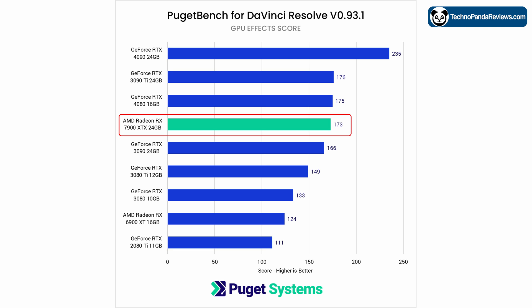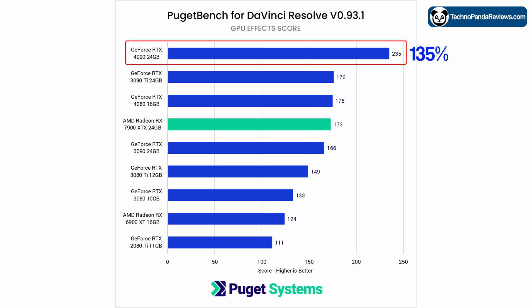The Radeon 7900 XTX comes very close to the RTX 4080, scoring 173 points — just shy by 2 points. But the top dog is still NVIDIA's RTX 4090, which scores 235 points and maintains a solid 35% performance lead over the Radeon 7900 XTX.